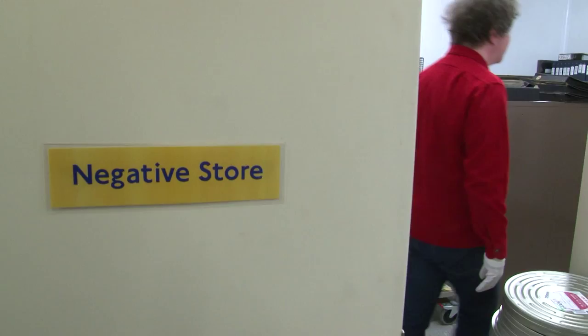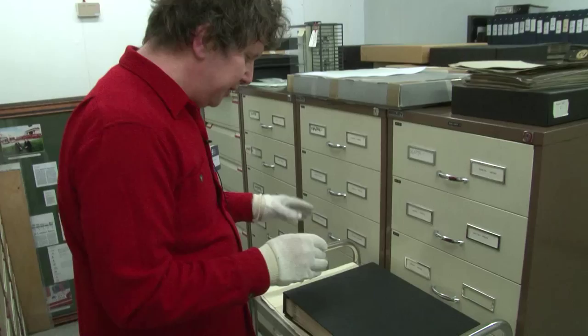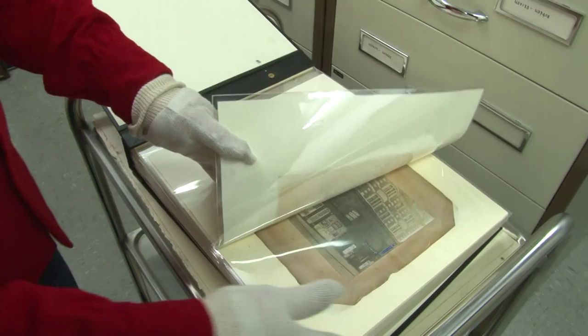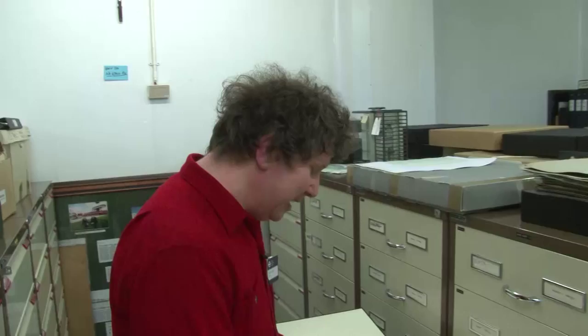It gets a bit chilly in here if you don't have a little bit on, and sometimes it'll be a bit noisy too. But this is an album that we had especially conserved — it was in very bad condition — so that we can look at it without having to touch it.